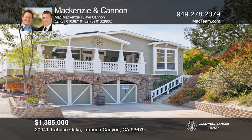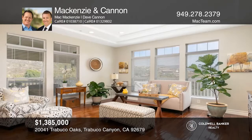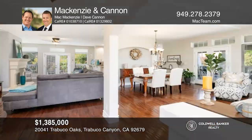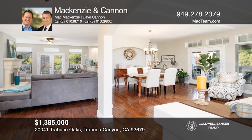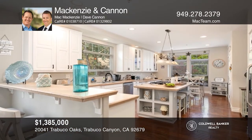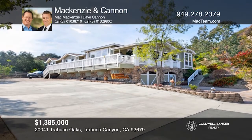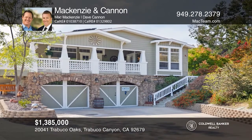Situated toward the end of Trabuco Oaks Road within private gates is this magnificent three-bed, two-bath home. Enjoy a wrap-around cedar porch, an office, a fire room, two guest rooms with views, and a large master bedroom. This home has vaulted ceilings, wood and tile floors, owned solar, and a large basement. Mackenzie and Cannon are ready to help you buy the home you deserve — call today!